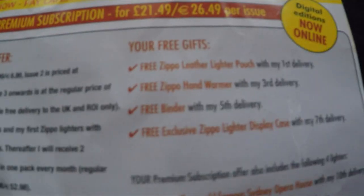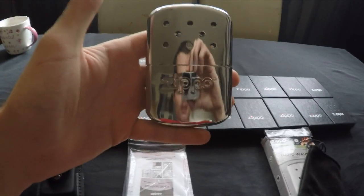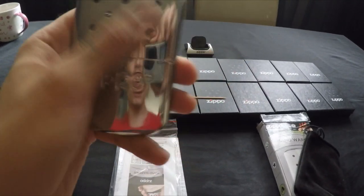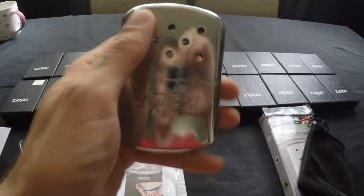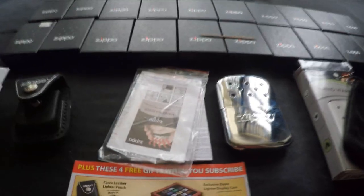On your third delivery you get this hand warmer — it comes with a little pouch and a shiny Zippo hand warmer. You fill it up with petrol and it burns like a lighter, but it doesn't give you a flame — it's just like a heater. Pretty decent, and it comes with an instructional manual as well.